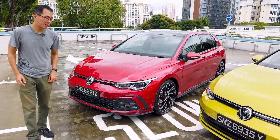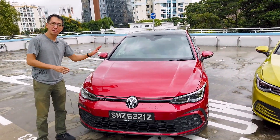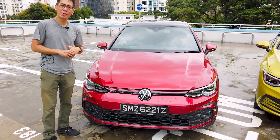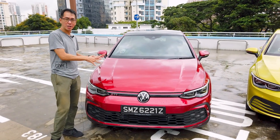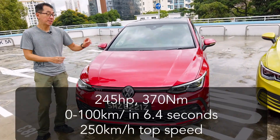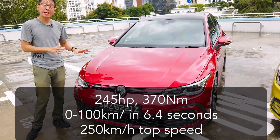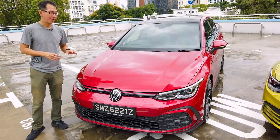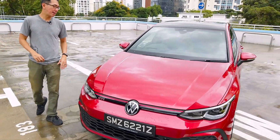Let's have a look at the GTI. Under the bonnet is a 2-litre turbo good for 245 horsepower — that's 15 more than before — and 0 to 100 is 6.4 seconds, which is a lot faster than the 8.5 seconds of the 1.5 TSI. Having driven this very briefly, they've managed to retain some of that rawness that I think every GTI should have.